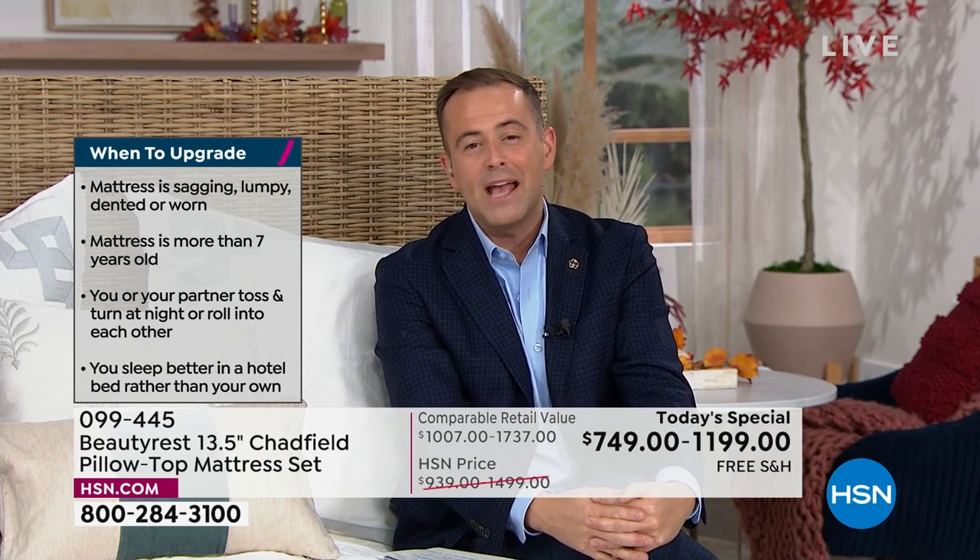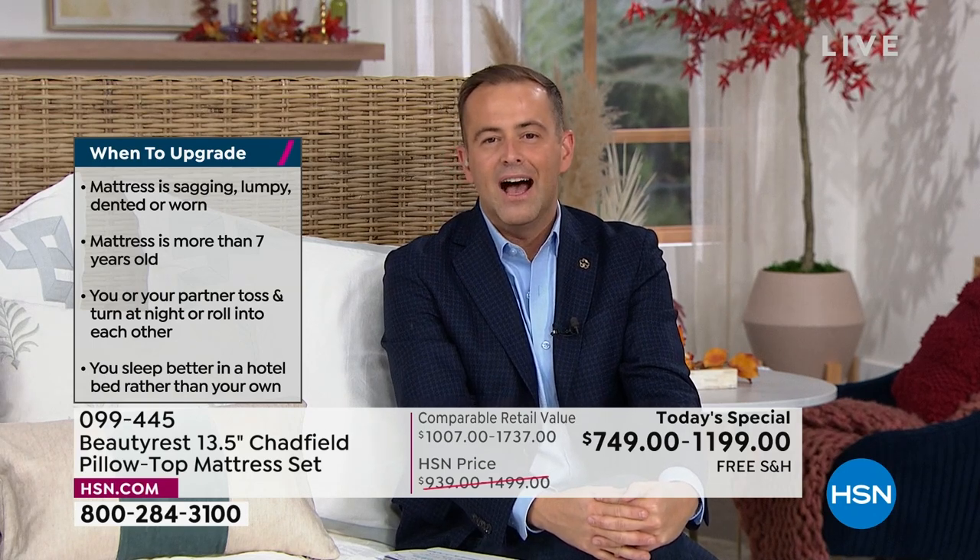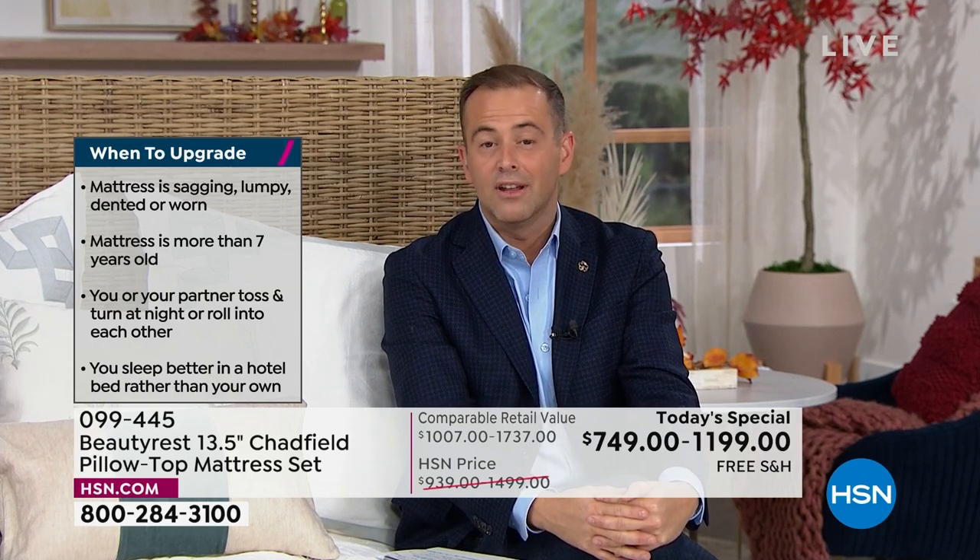Maybe you bought a mattress that you're just not happy with and you know you want something different. HSN wants to make sure you are delighted with your new mattress. When you get it home, if you don't love it, give us a call and tell us, and we'll sort it all out for you. The reality is this day is one day, and it is selling out right now before your very eyes.